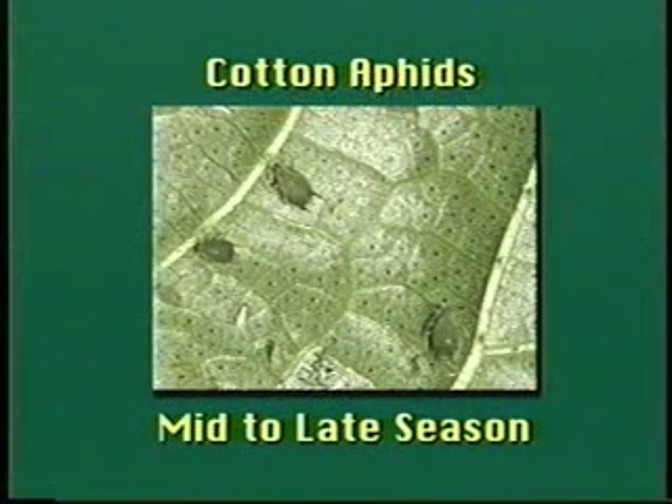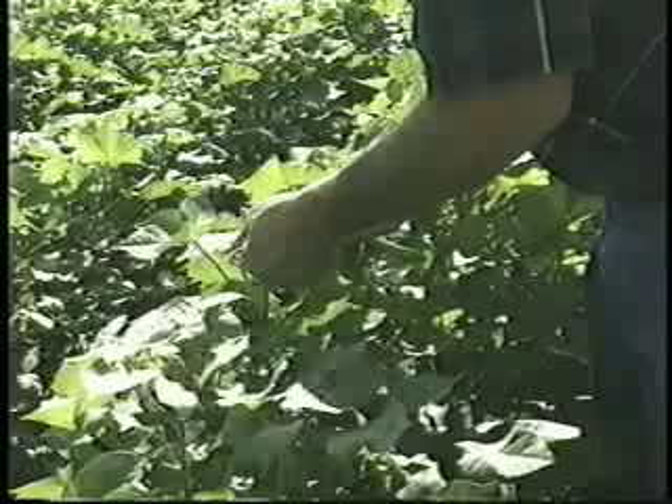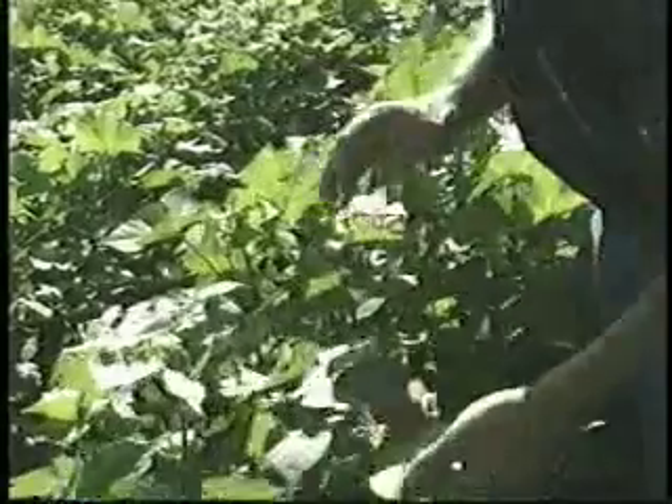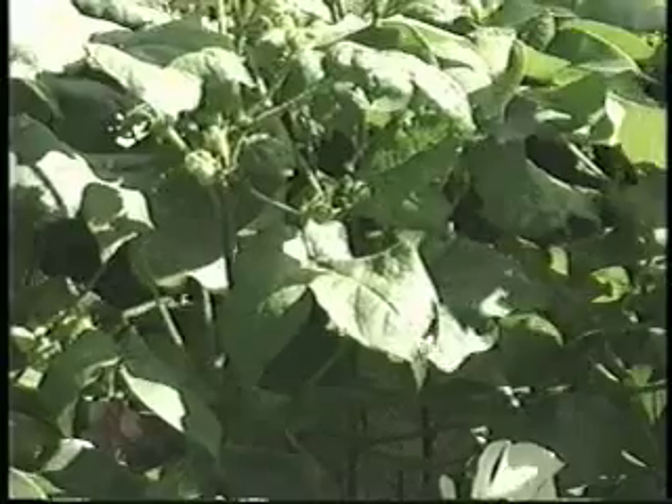Cotton aphid biology and identification were covered earlier in the video. We will now discuss mid to late season aphid scouting. Cotton aphids are rarely a threat until first bloom. During the mid to late season, aphid feeding can cause reduced boll size and seed production, resulting in reduced yields. Scouting is important because aphid management must be planned well before the economic injury level is reached. By the time the aphid's waste product, honeydew, is seen, the field may have already suffered some economic loss.